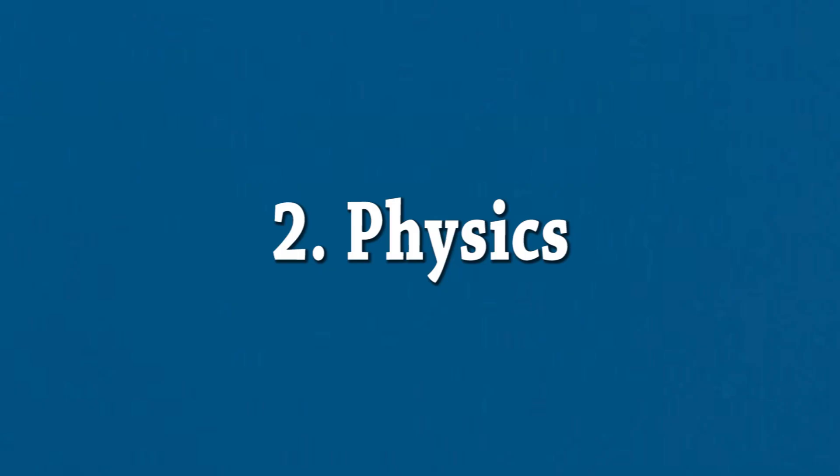Number two is physics. Physics is also nice to have, especially if you want to get into engineering. Some courses don't really require physics — for example, if you want to get into computer science or IT. But most engineering-related degrees want both maths and physics, so that comes in handy. If you've made up your mind that you only want IT, computer science, or maths at university, then you can just focus on maths.